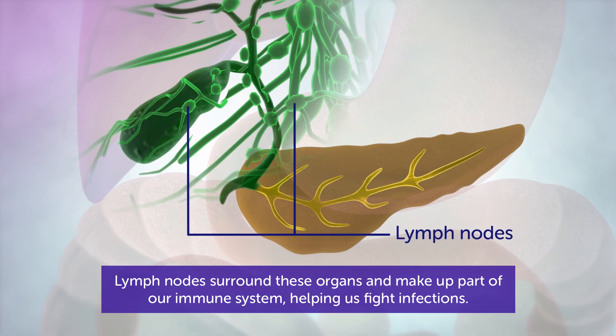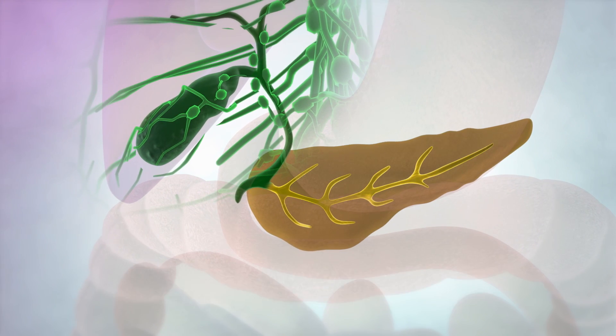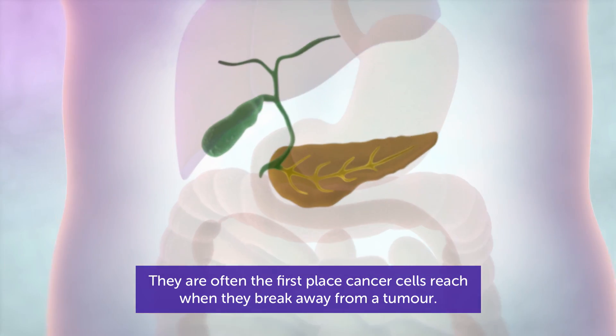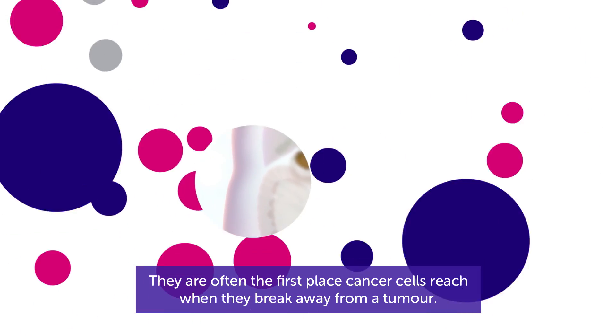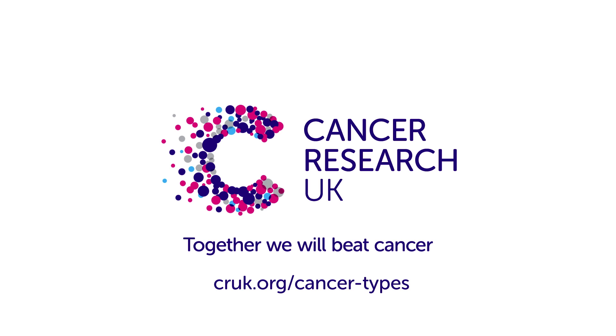Lymph nodes surround these organs and make up part of our immune system, helping us fight infections. They are often the first place cancer cells reach when they break away from a tumour. For information about gallbladder and bile duct cancer, go to cruk.org/cancer-types.